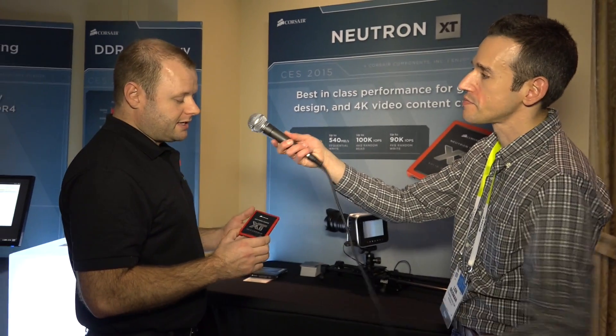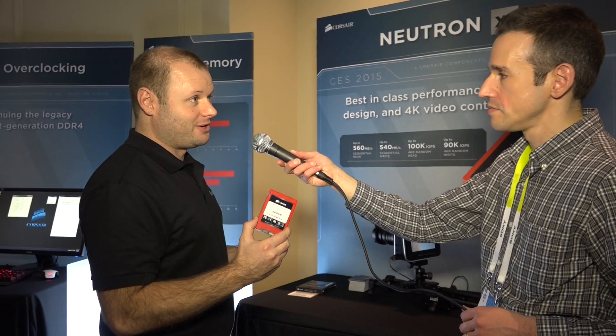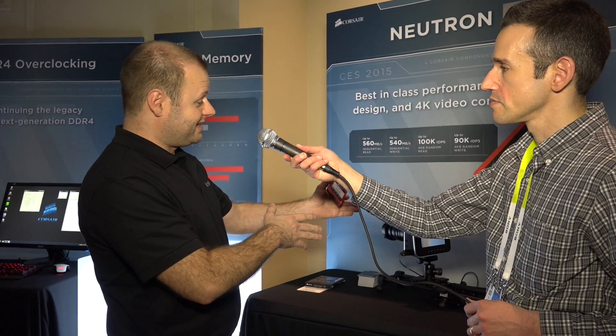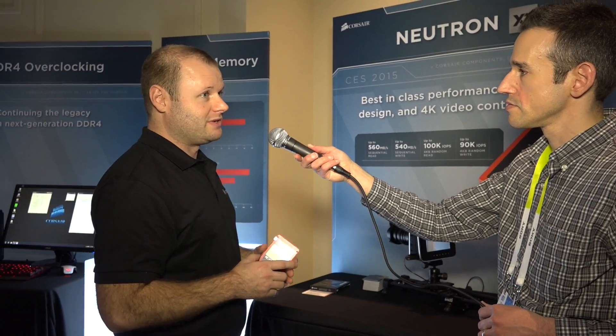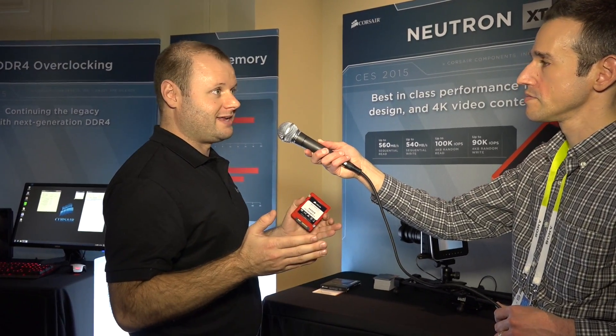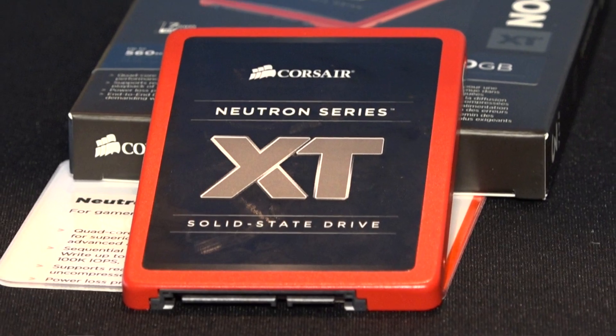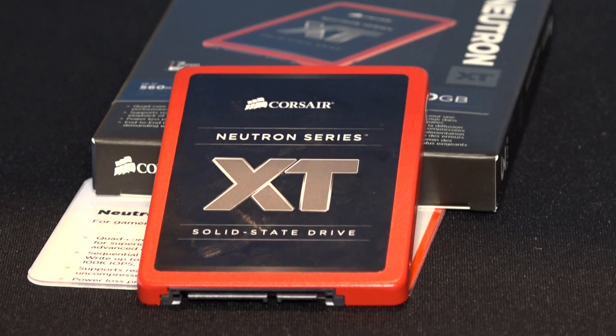So what kind of capacity tiers are we looking at? You're looking at 240 gigabytes, 480, and even up to 960. If you were going to do an application like this, 960 gigabytes would give you a little over an hour — maybe an hour and 20 minutes of 4K raw data. So it should be more than enough for most producers out there. That's almost a terabyte of video after an hour of usage.